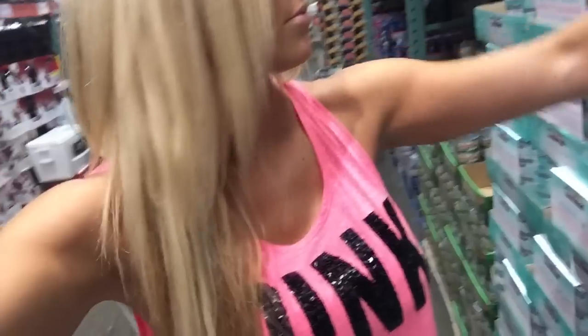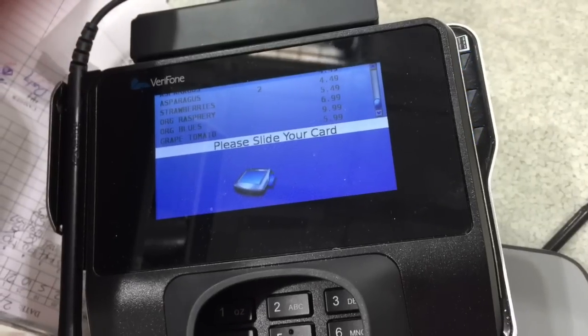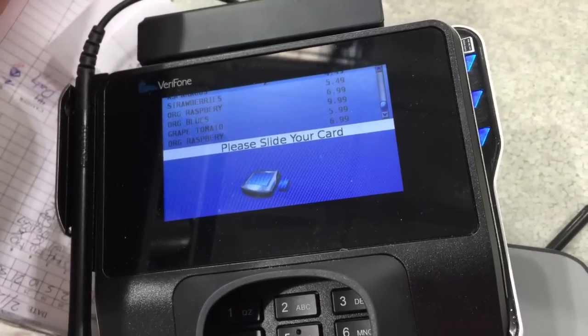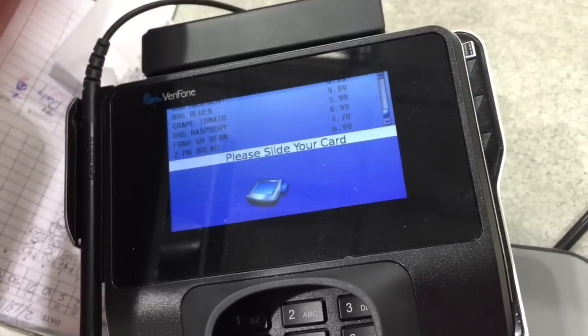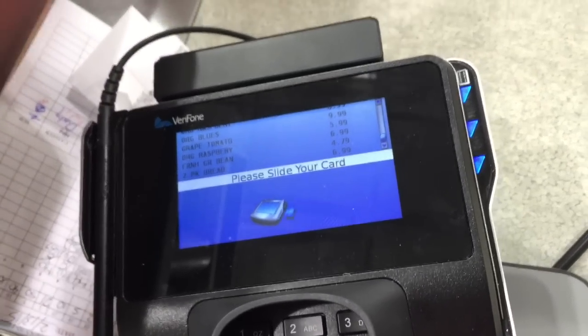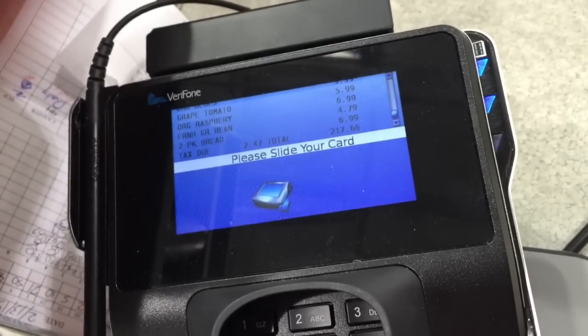So this is a new one - skipjack tuna. What I like about it is it doesn't have broth in it - almost every other one has broth in it. So we're going to try this guy out and see how it works. The total is $217. Alright, Costco is done.